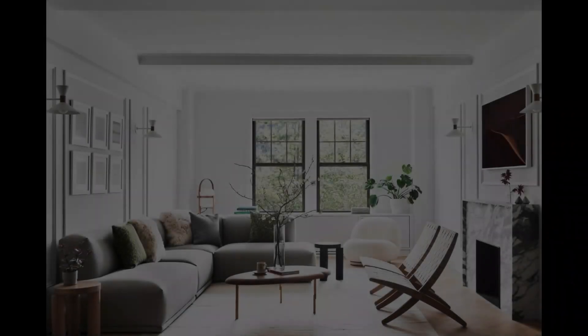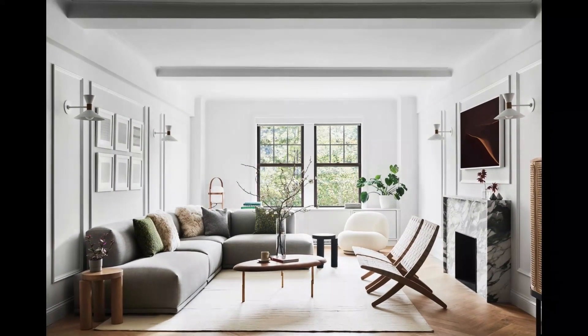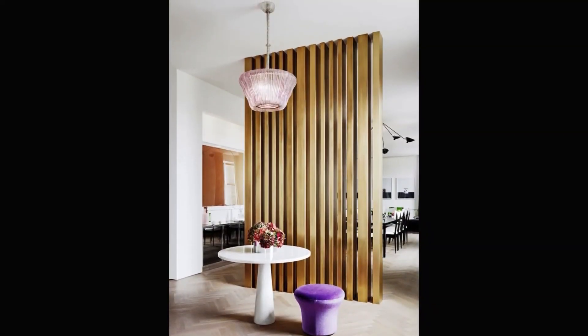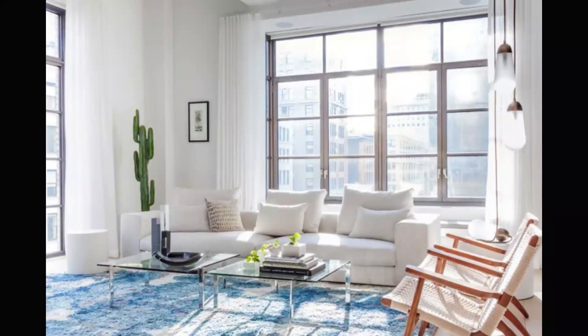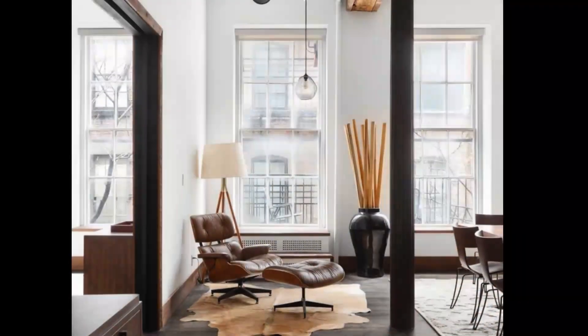Strategic lighting can significantly impact the perception of space. Embrace ambient, task, and accent lighting to create a layered and inviting atmosphere. Pendant lights and wall sconces are excellent choices that don't take up valuable floor space.